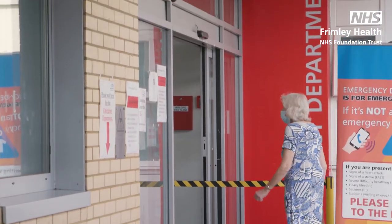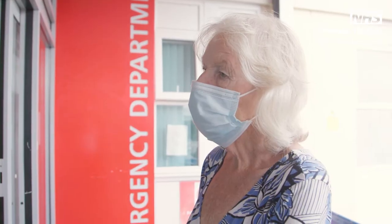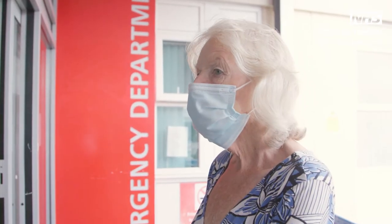When queuing, please make sure you keep your distance from other patients and have a mask or face covering ready to put on when you come into the building. Please don't worry — the team are constantly monitoring the queue, and if anyone arrives extremely unwell they will be taken into the department and seen straight away.